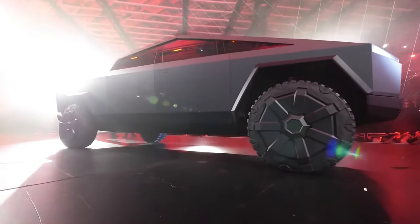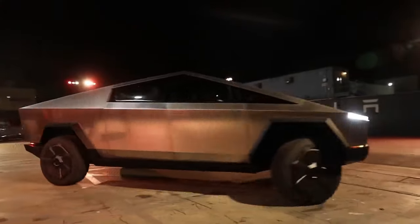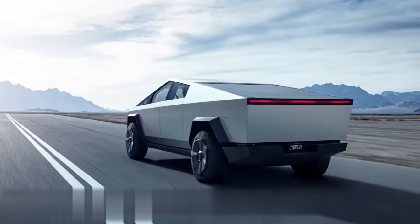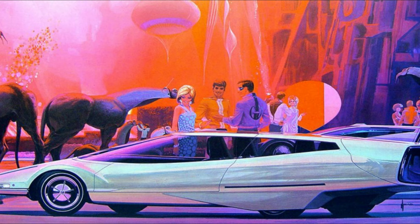From the moment the Cybertruck was revealed, it was clear that Tesla was taking a bold and unconventional approach to its design. The Cybertruck's angular, stainless steel exoskeleton and futuristic lines set it apart from traditional pickup trucks. Franz von Holzhausen emphasized that the design was inspired by a desire to break away from the norm and create a vehicle that looked like it came straight out of a science fiction movie.